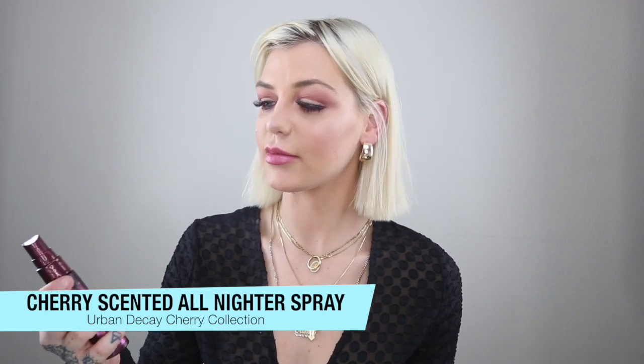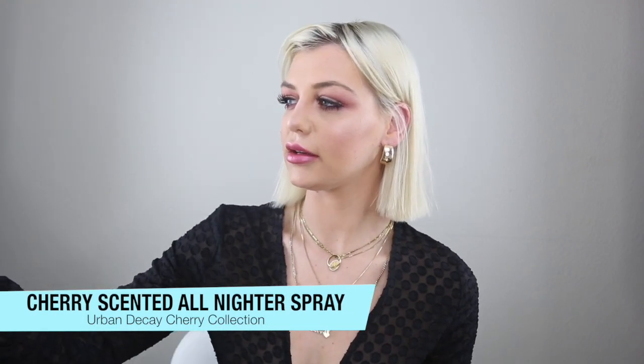I'm just spraying my face with the cherry All Nighter spray — I'm so excited to try this. Oh wow, it does smell like cherries! It smells so good.